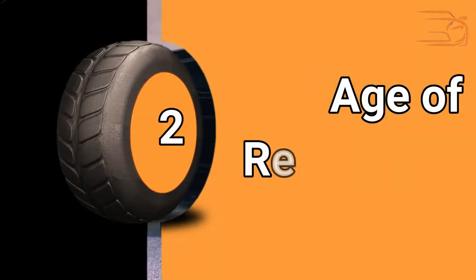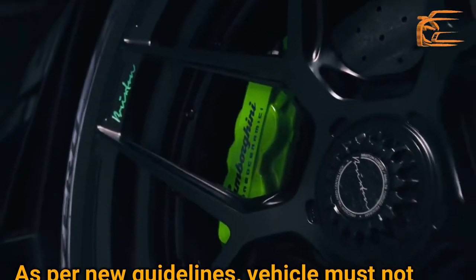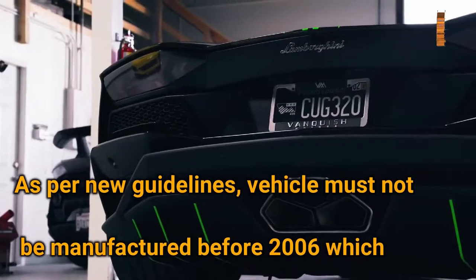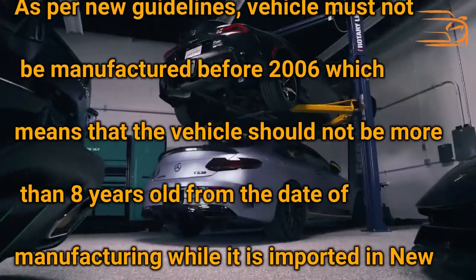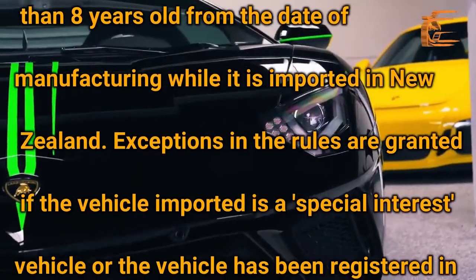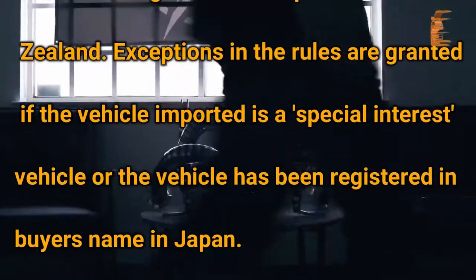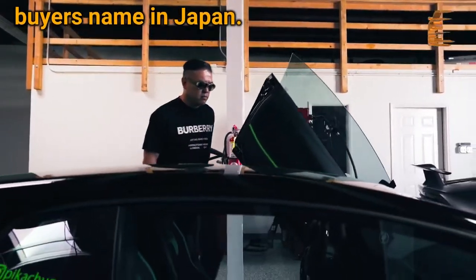Age Restriction: As per new guidelines, a vehicle must not be manufactured before 2006, which means the vehicle should not be more than eight years old from the date of manufacturing when imported into New Zealand. Exceptions are granted if the vehicle is a special interest vehicle or has been registered in the buyer's name in Japan.